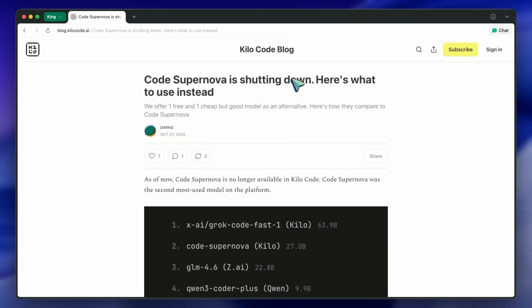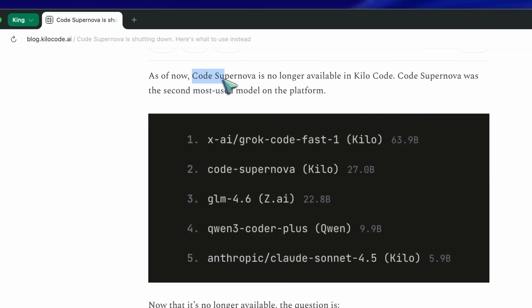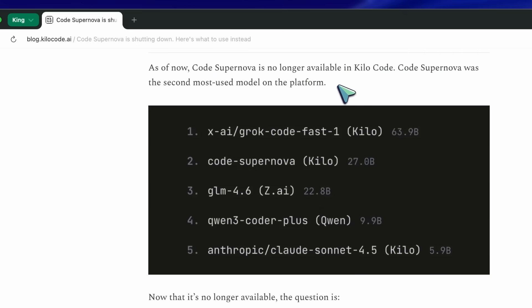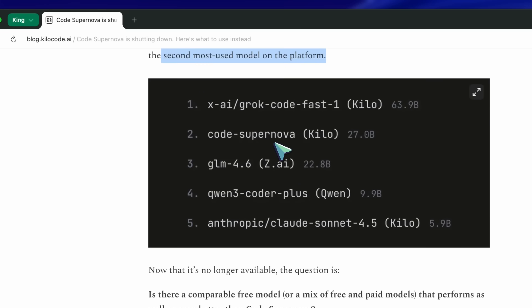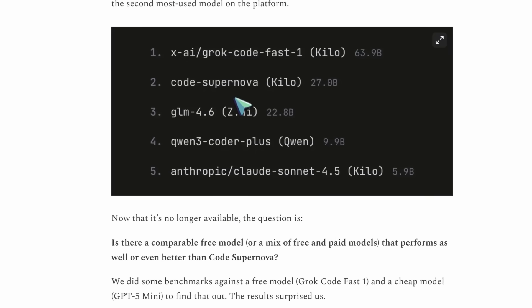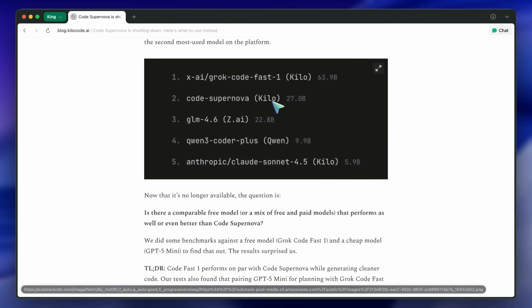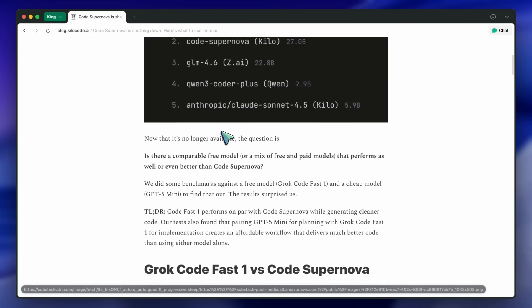They start the post by saying Code Supernova was the second most used model on the platform, which tracks. It's been there for a while and was kind of the go-to option for coding tasks if you didn't want to use the heavier or more expensive models. Now, since it's gone, they're suggesting a few alternatives — one free and one cheap, but good.